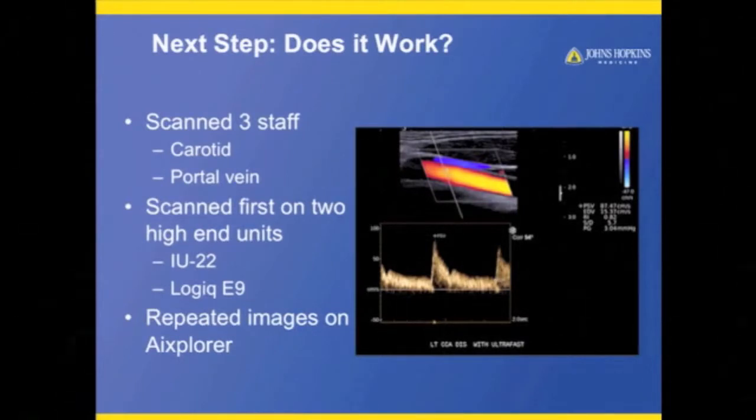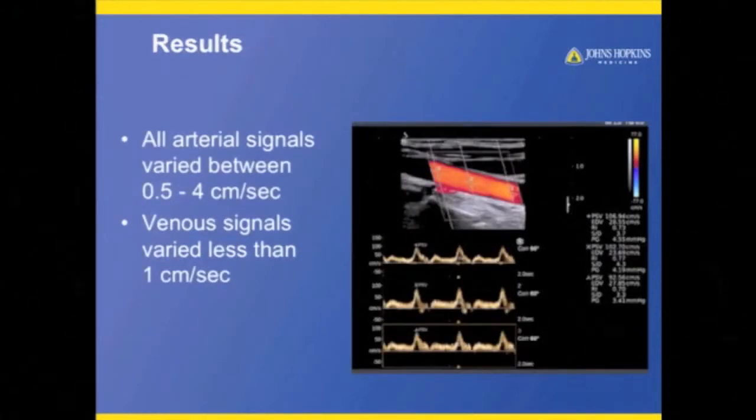The first thing I had to do — the Doubting Thomas that I am — was make sure it really did what it said it did. So, nothing very scientific: I threw my sonographers on the table, scanned their carotids and portal veins with the Philips IU22 and the GE Logic E9, and made sure that the numbers worked. And they did. What the machine said it did, it could do — and obviously those numbers are crucial in our diagnosis.